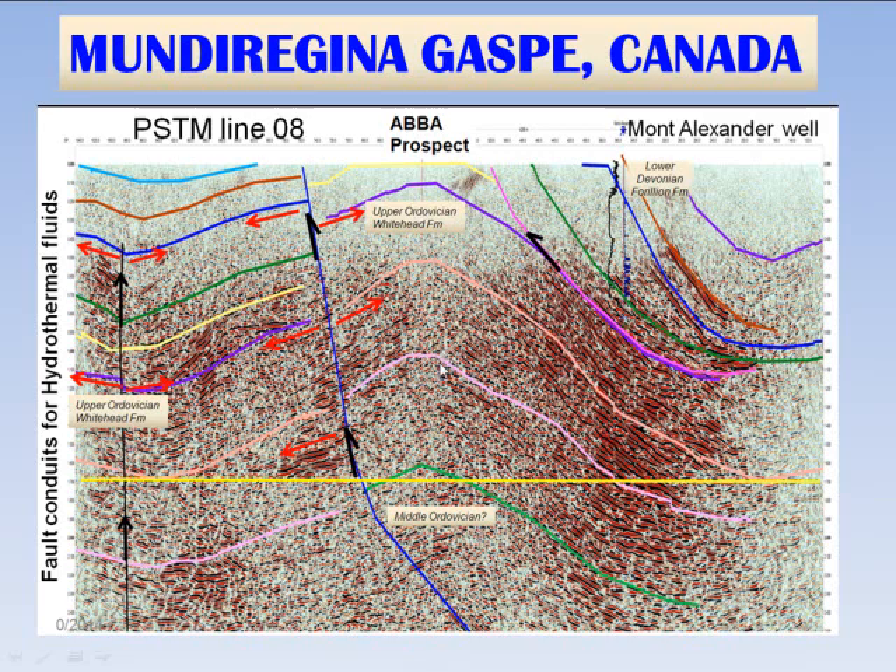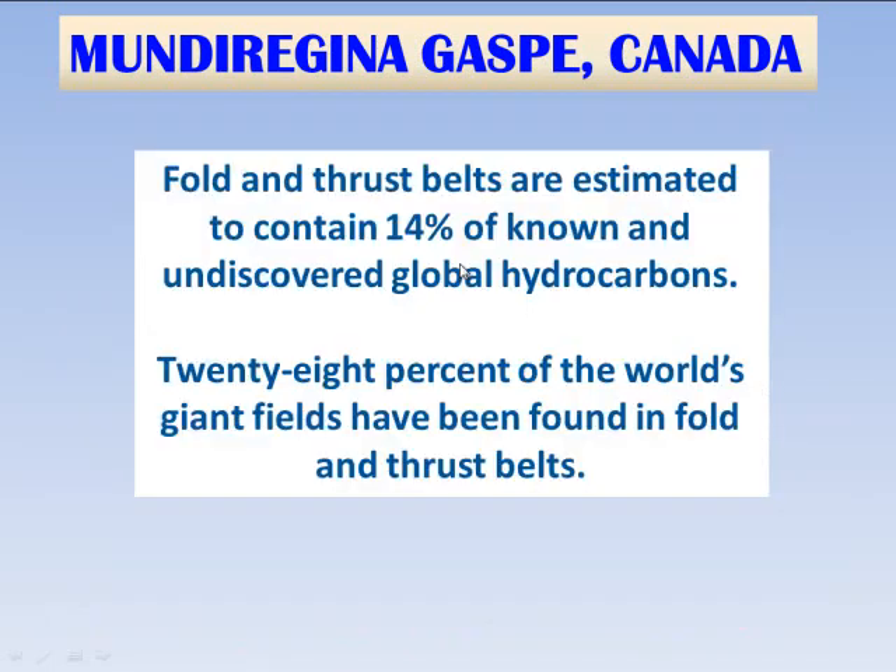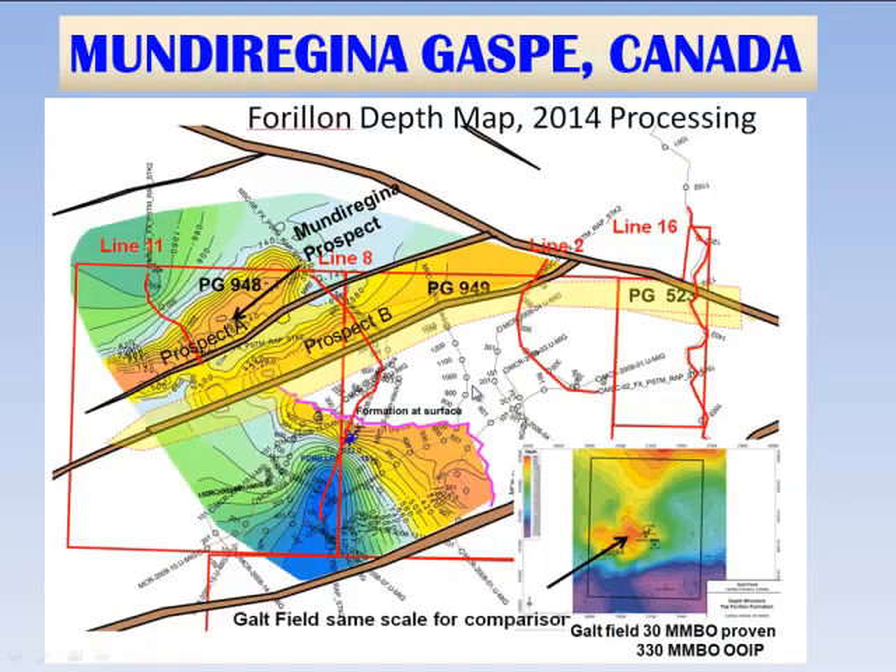We know from outcrops in the area that there are rich Ordovician oil source rocks — black shales — and there are also turbidite sandstones in the Ordovician. We know from surface geochemistry that surface samples confirm both Devonian oil source and also Ordovician source on the block. This is very exciting because this is a fold and thrust belt play, and fold and thrust belt plays historically have contained a very large percentage of global hydrocarbon reserves — 28% of the world's giant fields have been found in fold and thrust belts like those prospects we're exploring for on Gas Bay.